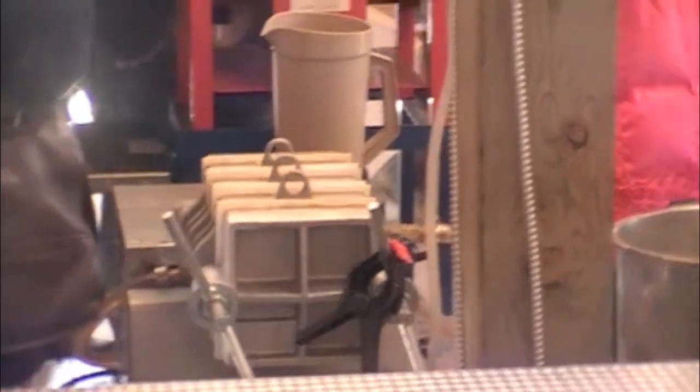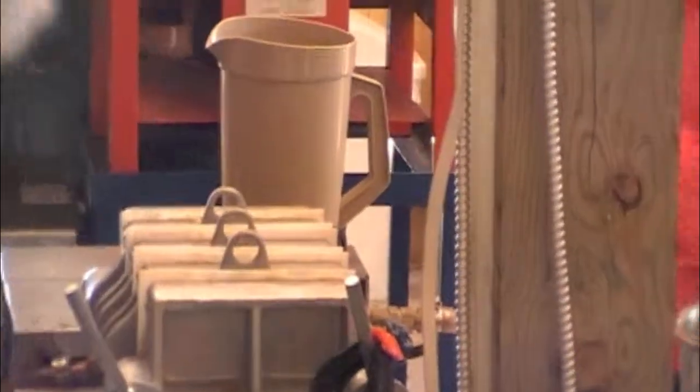Then we put it in here for bottling. That's how we do it — a fully natural product from our maple trees all the way to the sap and syrup, right here.